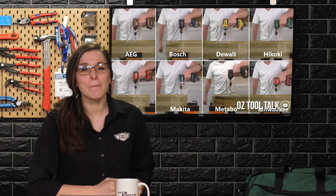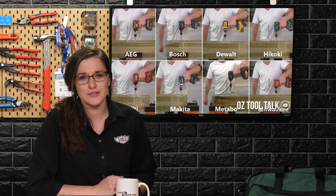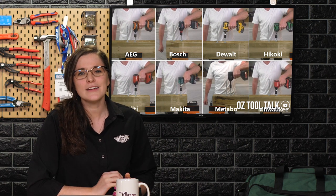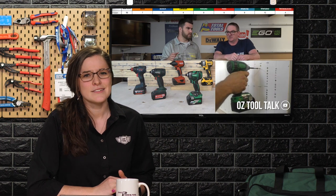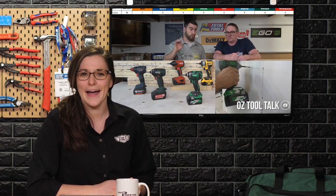They're back! Oz Tool Talk is back after a month-long hiatus — I actually think they were on vacation — and they're back to bang on about tools. This time they are doing a huge impact driver head-to-head including Milwaukee, DeWalt, Hocokie, and more. To be honest, I wouldn't care if they were comparing toothbrushes. I'm just glad they're back. You can find their comparo at oztooltalk on YouTube.